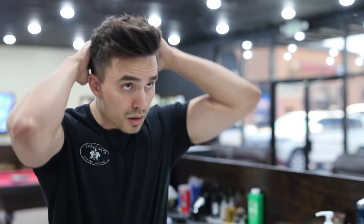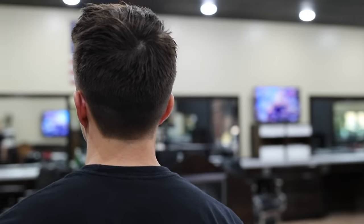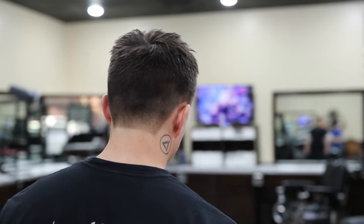Honestly, natural looks are definitely taking over in 2019, and I personally feel like this is a really cool look that is great for summer and gives off a nice chill vibe. Hope you guys all dug today's video.